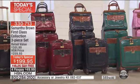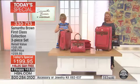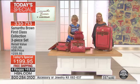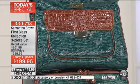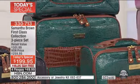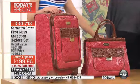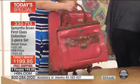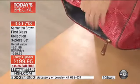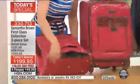Her grandkids — all teenagers, sixteen and above — loved it. She said it was so easy to push and looked so nice. She got the green because her granddaughters are of Irish descent and love to proclaim it. They're going to college and one of them can use it. She loved the hidden compartment on the bottom, the bag inside, and how she packed it just like was shown. She still had plenty of room to carry out more, and she got the smaller set too.